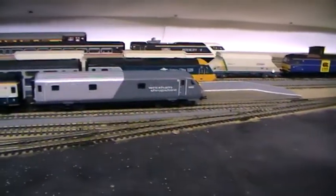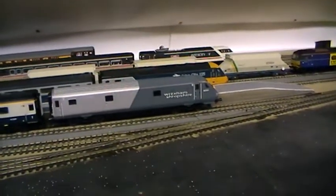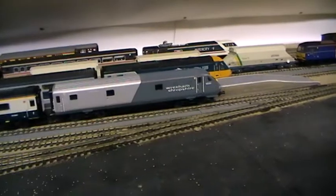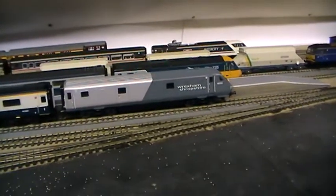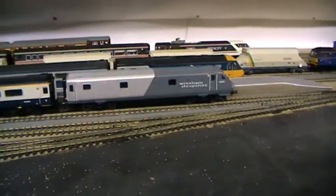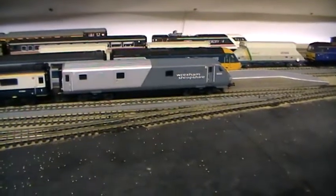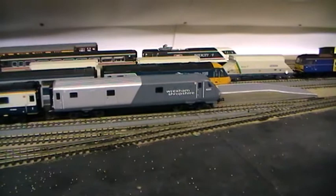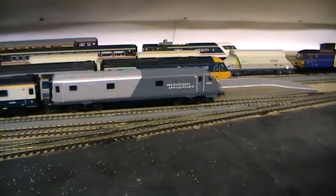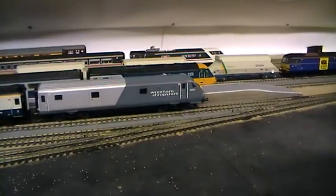For the moment I'll just show you a Hornby set I bought — these are the Wrexham Shropshire set. I bought the DVT and the 67 014 Thomas Telford, and the three coaches from Trains for You in Peterborough, about a week and a half ago. I got the whole set for £162.50, which was fantastic compared to places like Hatton's and eBay, where they want about £130 just for the DVT and the 67.